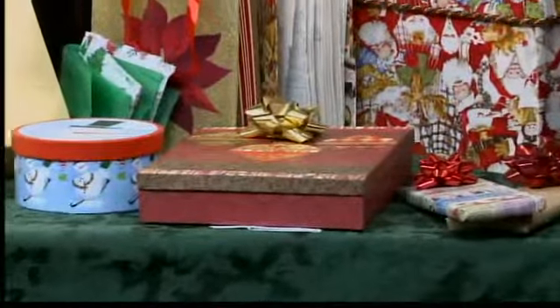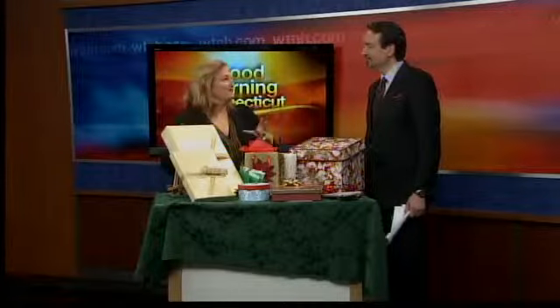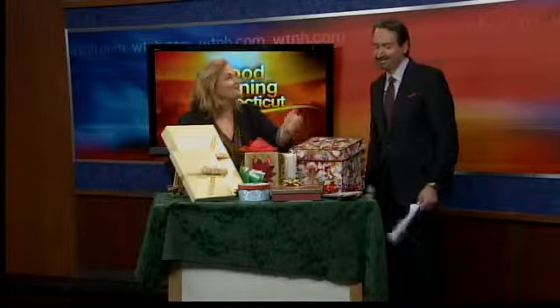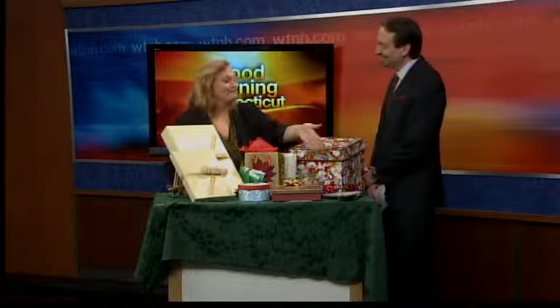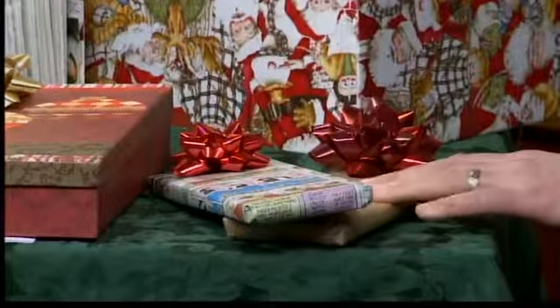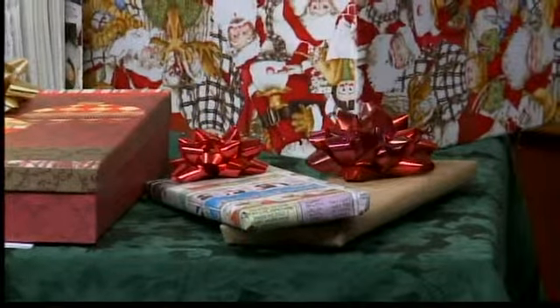When all else fails and you've run out of gift paper and have a few gifts to wrap, there's nothing wrong with using the newspaper — the funny pages — or even just brown paper. With a pretty bow, it can really look elegant.